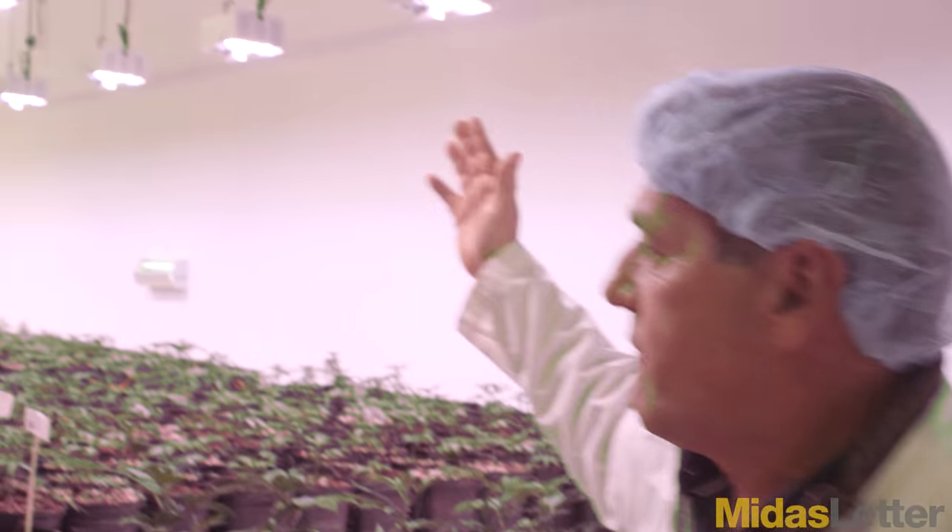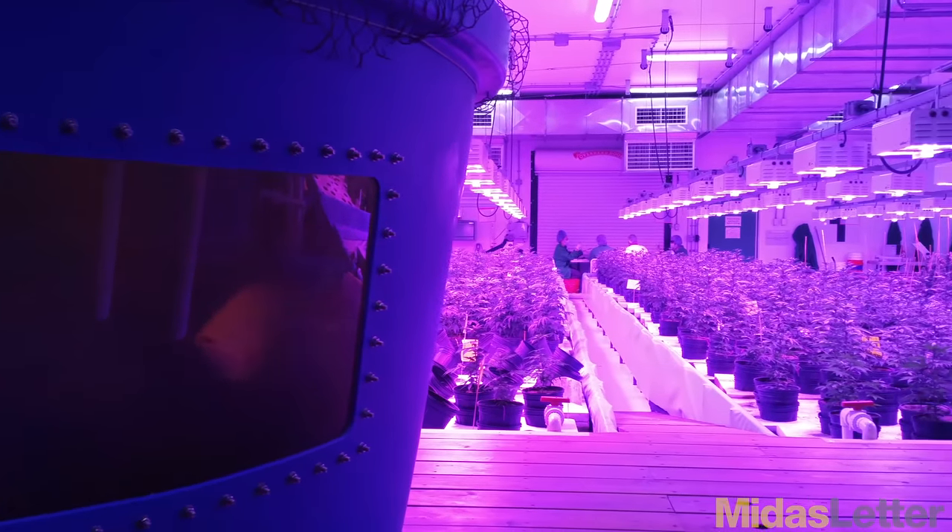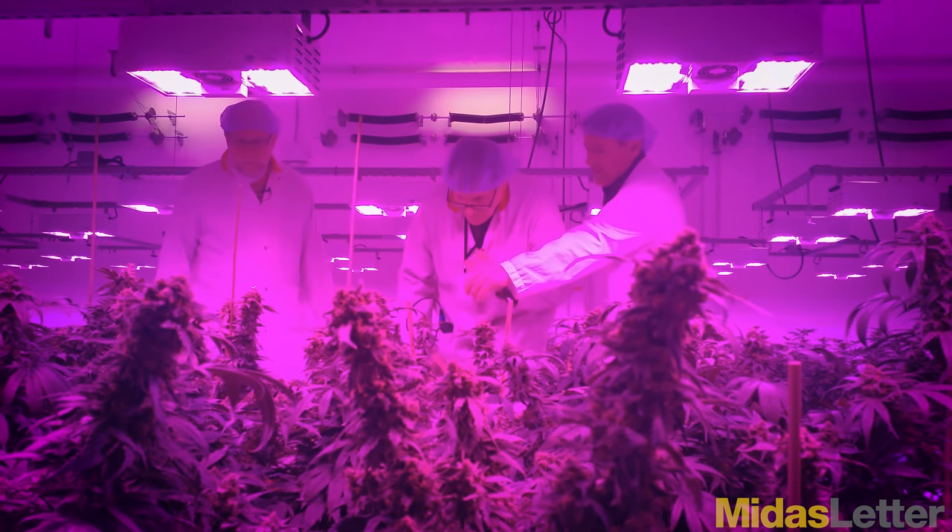Light is the other important factor — all LED lights. We have five different light recipes from the time that they're at this stage to the time that they're harvested. It's a big deal. When people look at our cost of sales on an indoor grow, a lot of people say, well, how can you achieve that? One, we don't have a cost of fertilizers. Two, we use 40% less power.